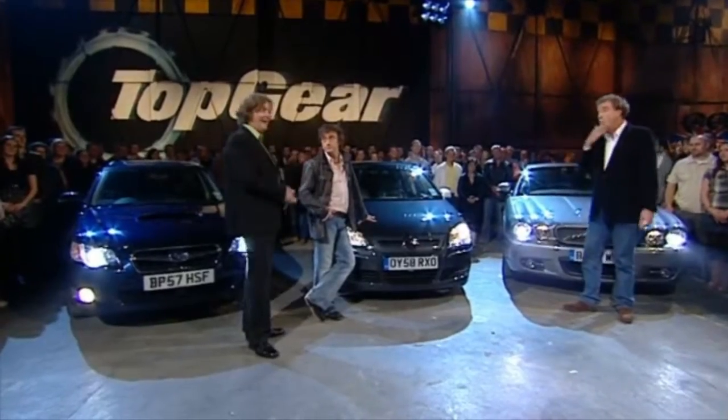It is an amazing car. It's just incredible. Anyway, it's time to find out how fast the Bugatti Veyron goes around our track.